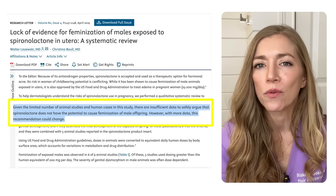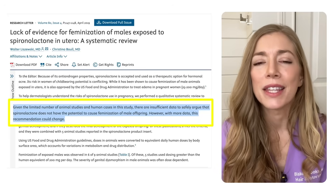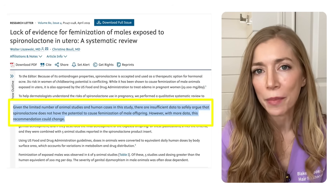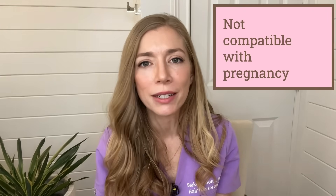Spironolactone is also considered a teratogen, meaning it can cause problems with normal fetal development if taken by a pregnant woman. Because Spironolactone blocks male hormones, if you have a male baby developing, it could stop normal development and cause feminization, which has been seen in animal studies. There are a small number of reports of women who remained on Spironolactone during pregnancy due to kidney disease, with no feminization noted in their kids — however, that's not robust data, so we have to assume it causes issues with developing babies. Pregnancy with Spironolactone is considered a big no, though patients can always stop the medication with a washout period before trying to become pregnant.